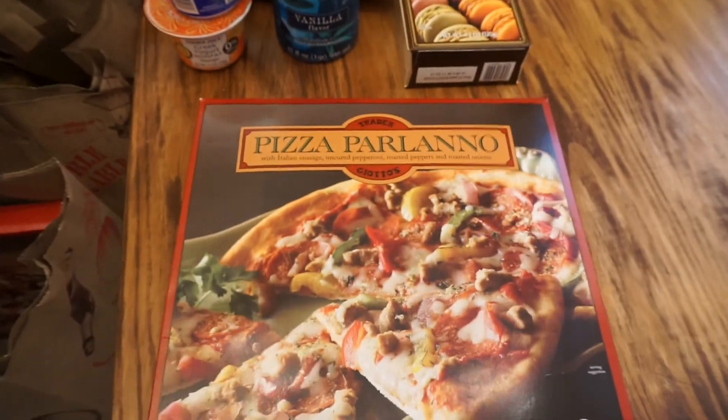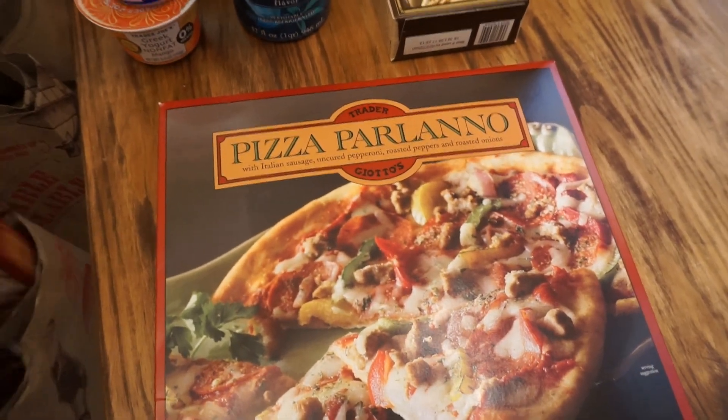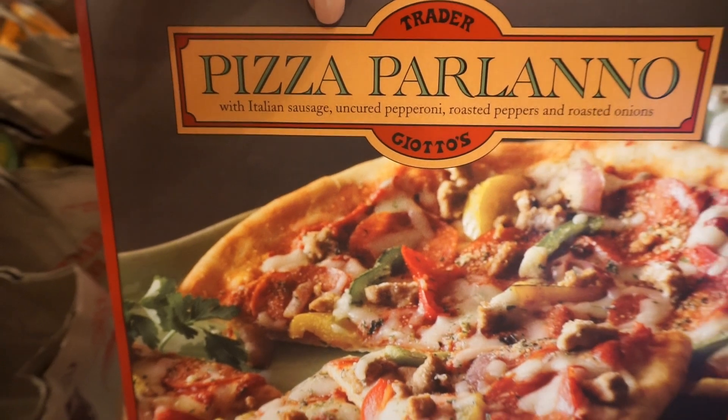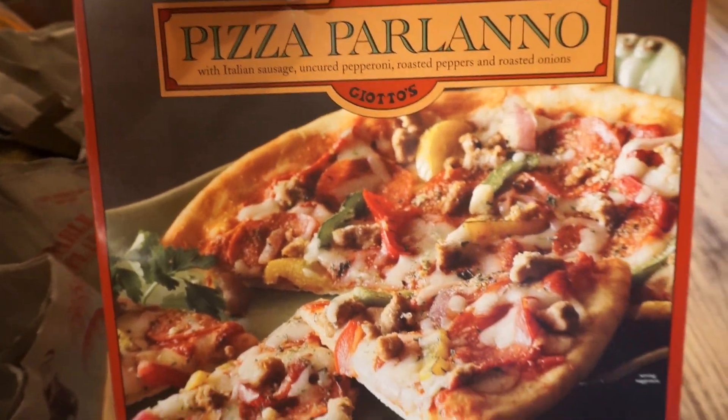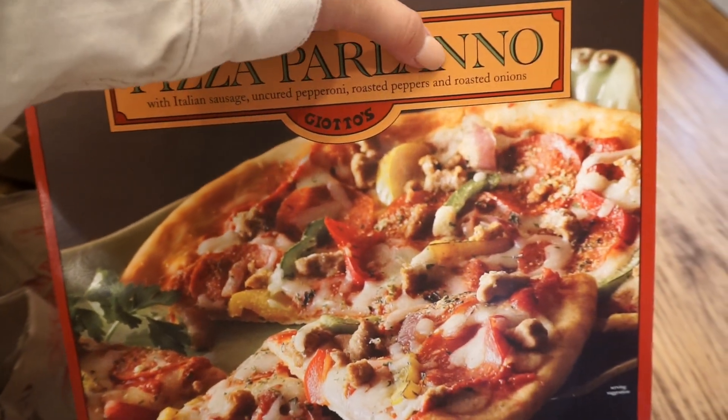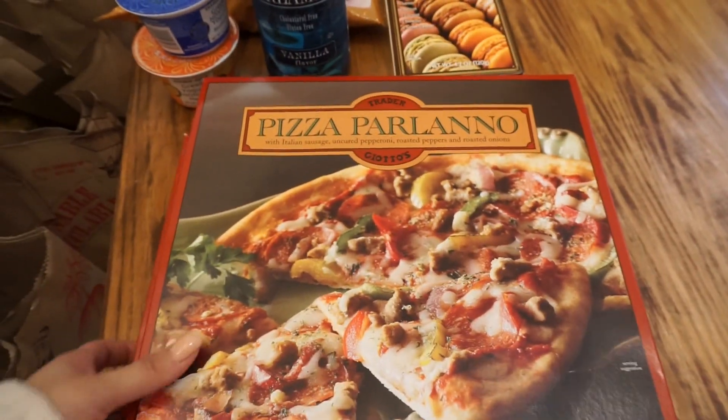Next I picked up two of these pizzas. I actually shared these with you guys last time and we really really like these. They're just pizza with Italian sausage, pepperoni, roasted peppers, and roasted onions. Super, super good.